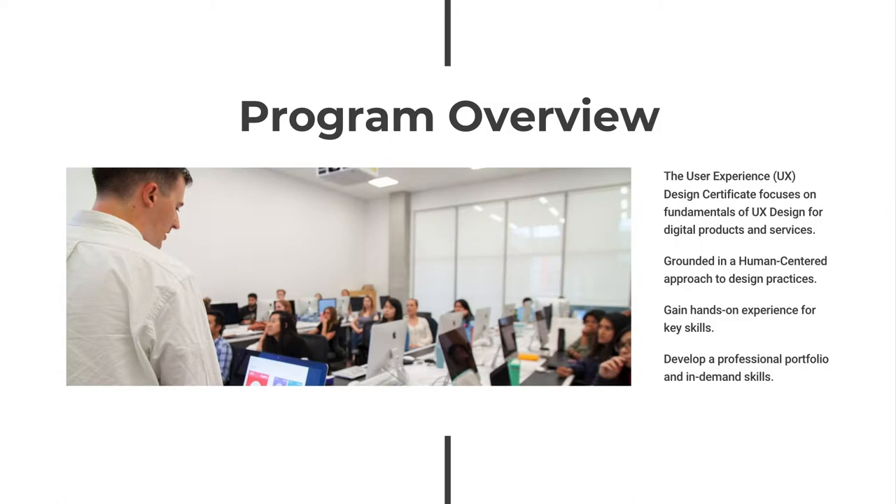Grounded in a human-centered approach, students develop theoretical, technical, and applied skills in UX design while gaining hands-on experience in real-world case studies, app design and prototyping, digital interface design, and basic coding and programming for the web. Developed in collaboration with industry professionals, this program features current trends and innovations in user experience design.